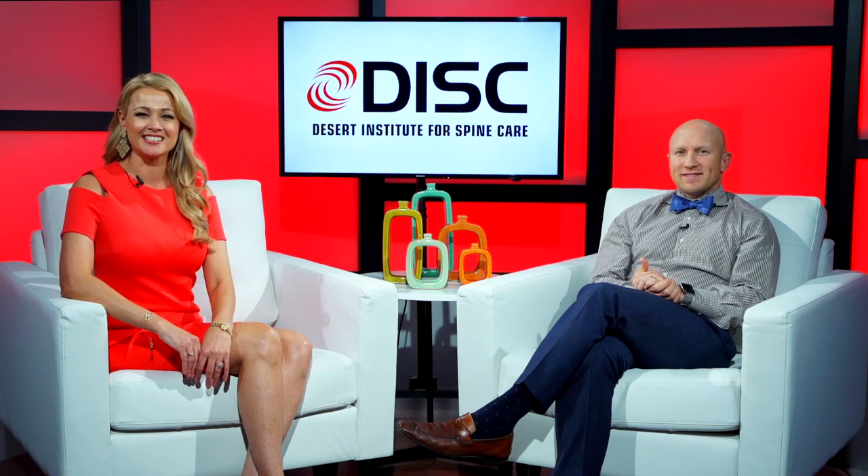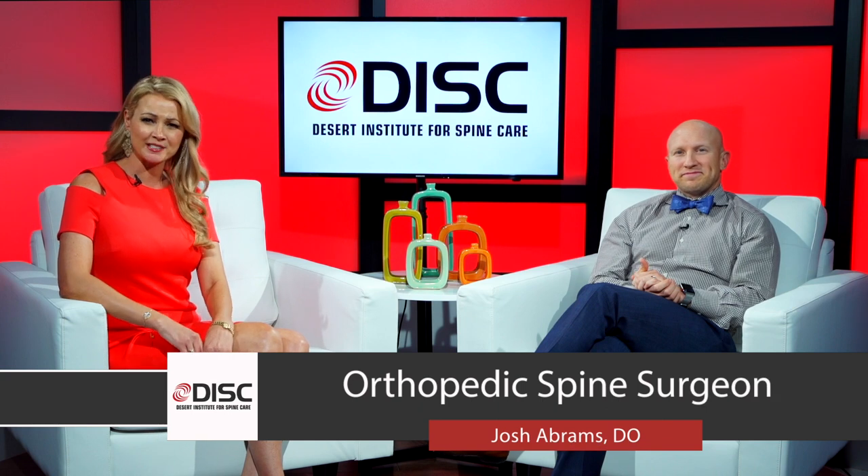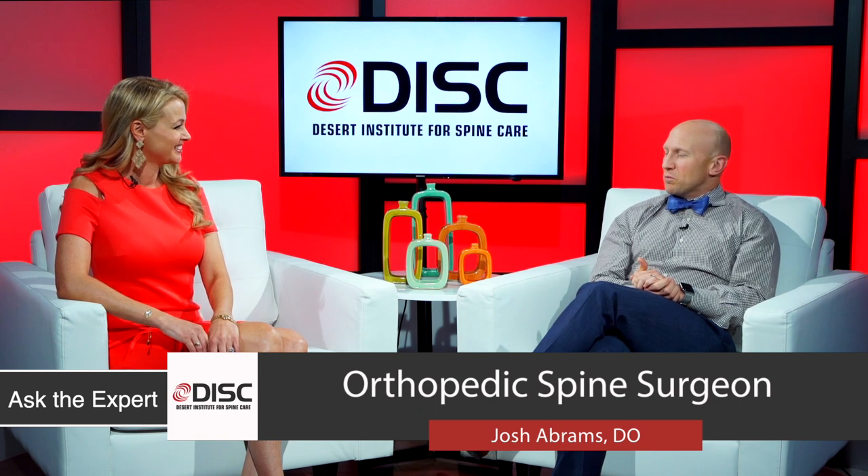Hey everyone, I'm Rosalie Michaels and today we're talking to Dr. Josh Abrams. He is a spine surgeon with the Desert Institute for Spine Care. Thanks so much for joining us. Thanks for having me, Rosalie.